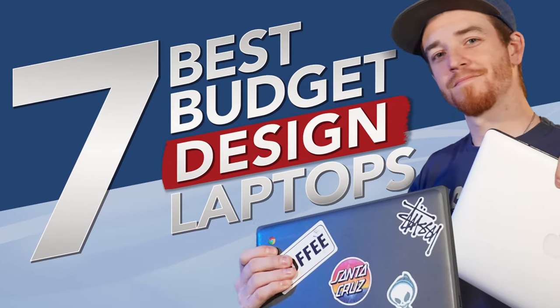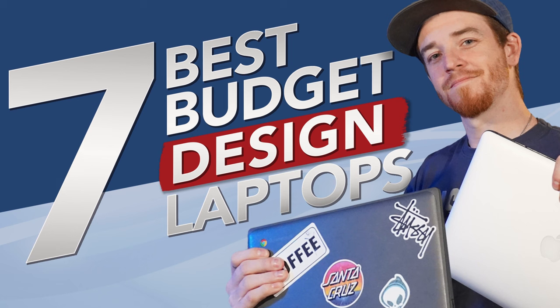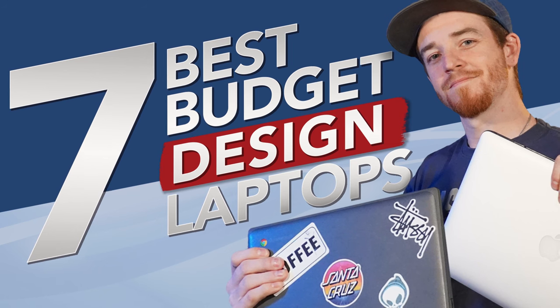You found this video because I got a list for you of the seven best budget laptops that you can get for your business as a freelance designer. Every single one of these is less than $1,000. These are the laptops that I would personally buy if I was on a very, very tight budget — as low as under $200.